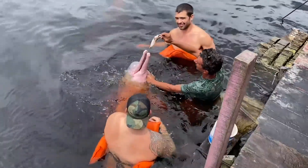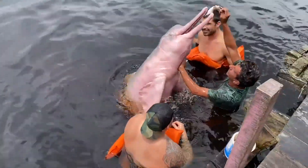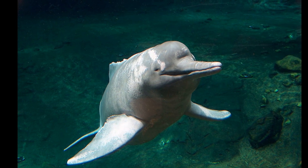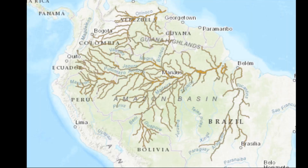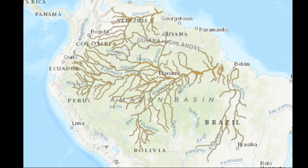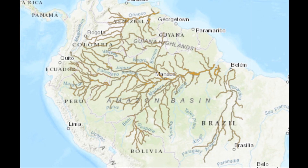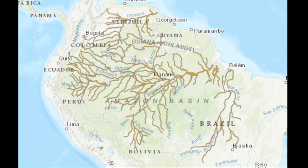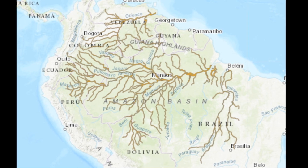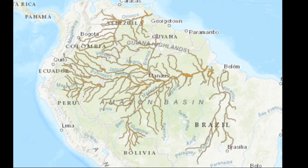The Amazon River Dolphin is the largest freshwater dolphin in the world. These endangered dolphins have a broad distribution throughout the main rivers and tributaries of the Amazon and Orinoco river basins. Their range extends through 6 countries in South America including Bolivia, Brazil, Colombia, Ecuador, Peru, and Venezuela.